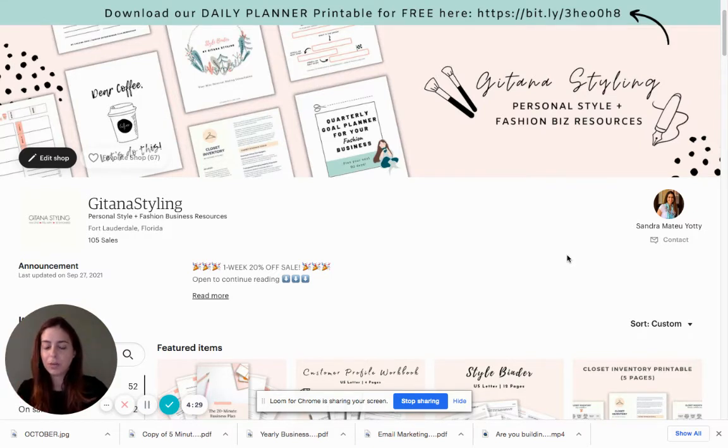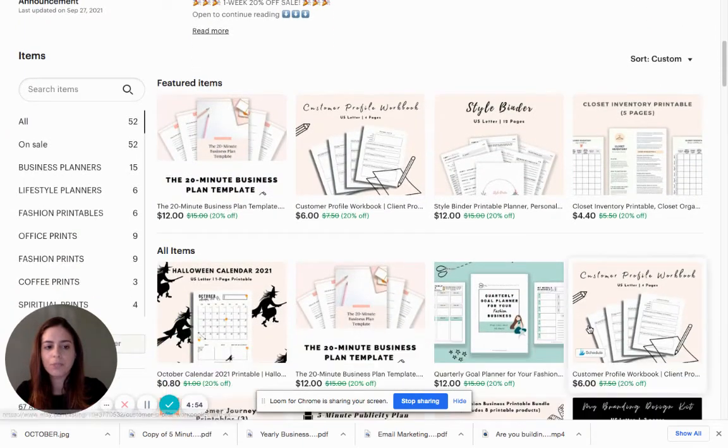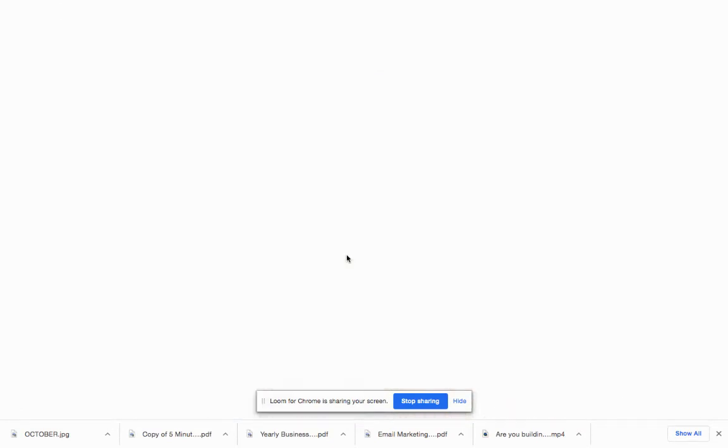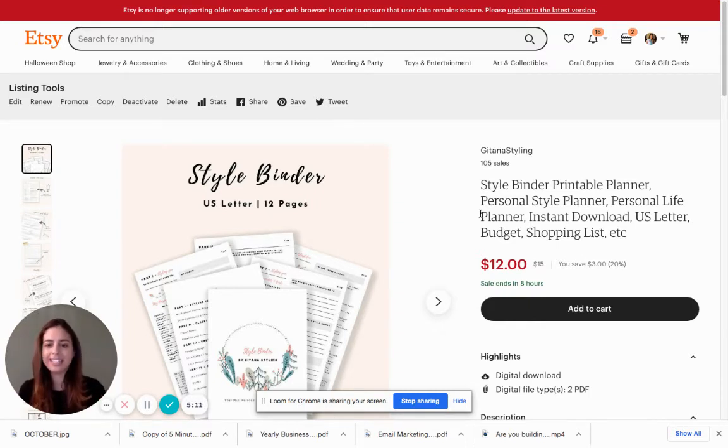I am a fashion stylist — I help people with their clothing and their image. I'm also a fashion business consultant, which is why I do these videos. We have the Fashion Entrepreneur Club to help people build their fashion businesses. I sell to two target audiences: fashion entrepreneurs, and people who want to improve their image. One of my products is the Style Binder — it's kind of like a workbook where people can have a mini consultation with me from far away. They print the workbook, go through the questions, fill everything out, and come away with a clear idea of their style and what they can do to improve their image.